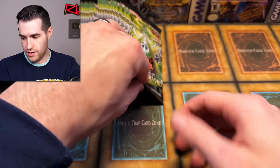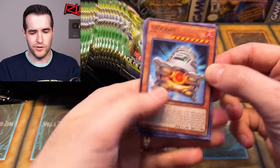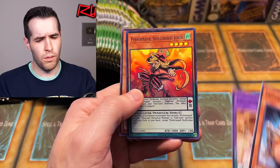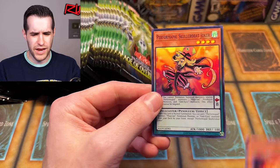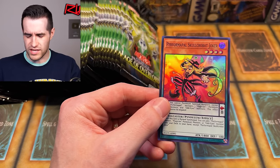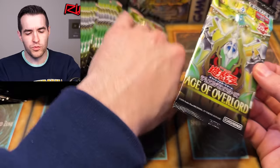I don't want Daybreak. Nothing crazy there. Age of Overlord — big, huge set for us. Performapal Skull — was this an Age of Overlord card? Wait, Age of Overlord was a core set, so it didn't have any reprints. That's an old card — interesting. So are there some reprints in here as well?